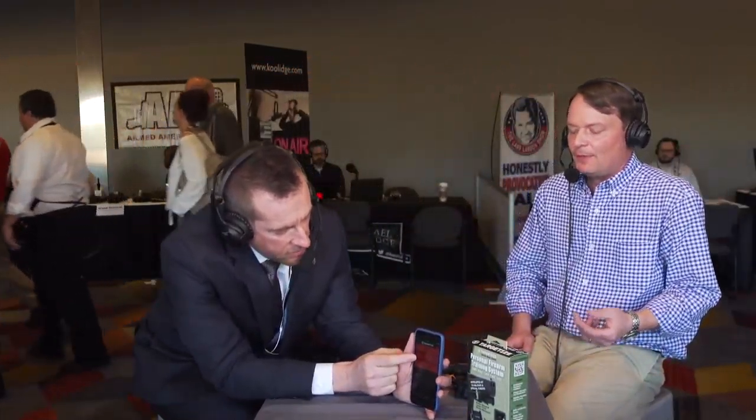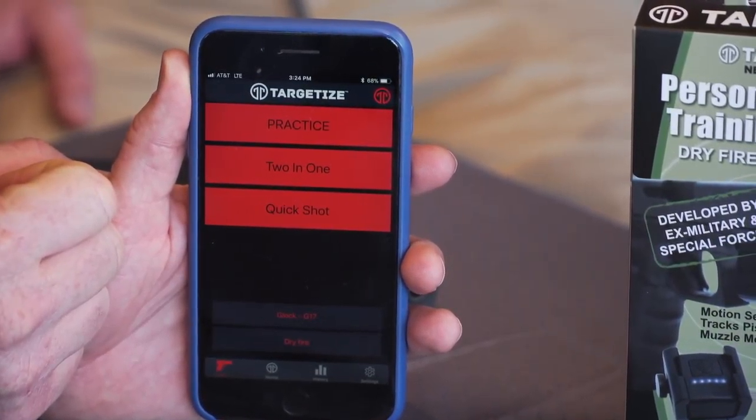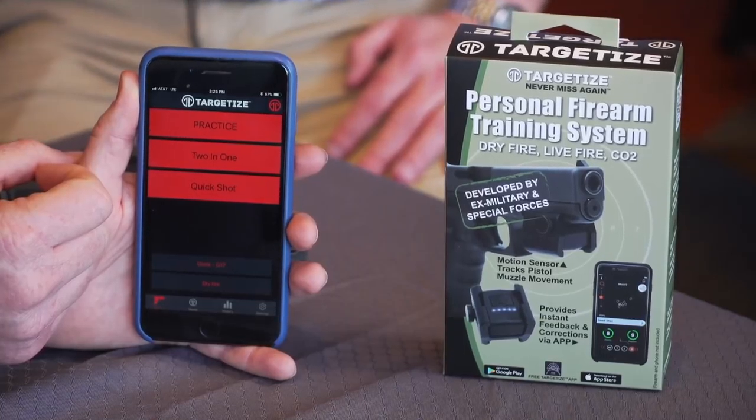Let's talk about the other applications. We have two other drills: two-in-one and quick shot. The two-in-one drill — you will want to use a paper target with it — is meant to help you get tighter and tighter groupings. It has 10 different rounds, and you have to beat each round to unlock the next. The first round: get all your shots within an inch and a half of one another. Beat that, move to the next round, now you've got an inch and a quarter. It just shrinks and shrinks and shrinks.